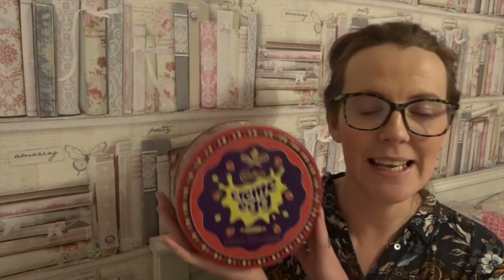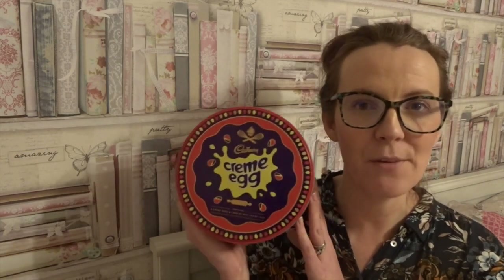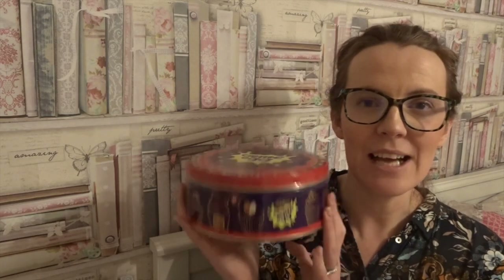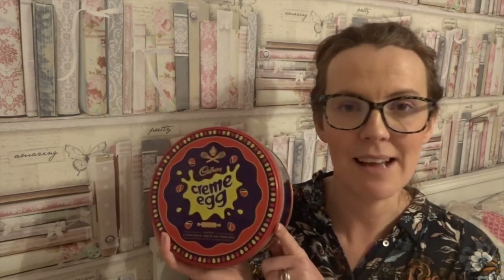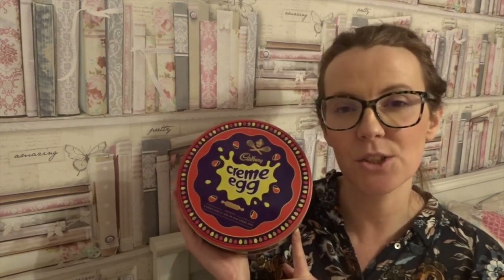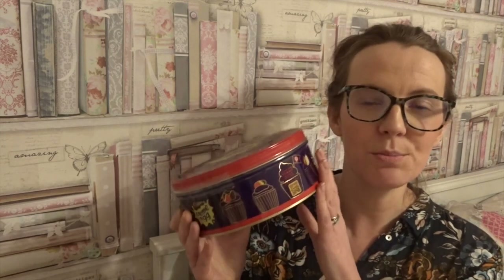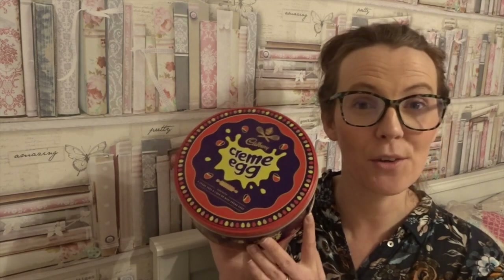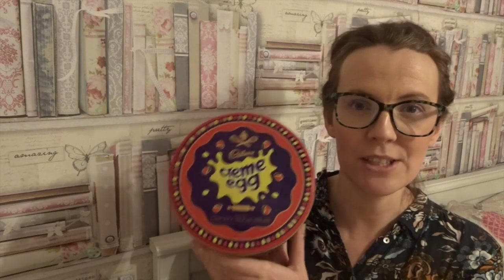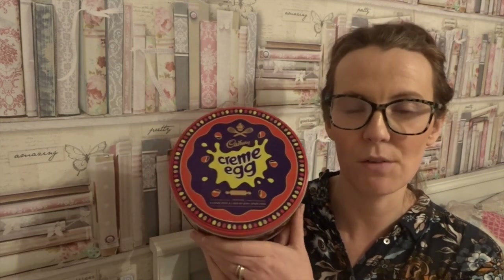Still keeping with chocolates, I have got my own cream egg chocolate tin. These are at Asda for £5 — I got mine from Ocado. Inside you get lots of cream eggs. Those cream eggs are nine and a half syns, and you also get mini ones which are two and a half syns. This is just perfect to have for the Easter period. I know it's a little bit early but I thought I would show you because I know that they are selling out in some of the shops.